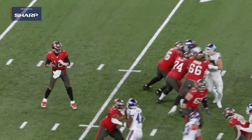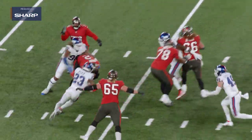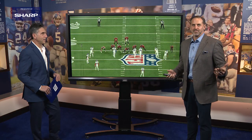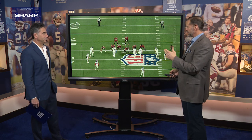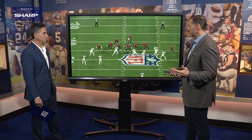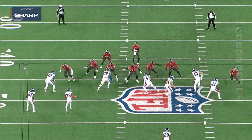From one future Hall of Fame quarterback to another, he gets a piece of Tom Brady on that Monday Night Football game. Leonard Williams is not scared of primetime — he showed up. Sometimes they say the quickest path to the quarterback is a straight line, but sometimes it's not available. Sometimes you're on a twist and you've got to take the long way.